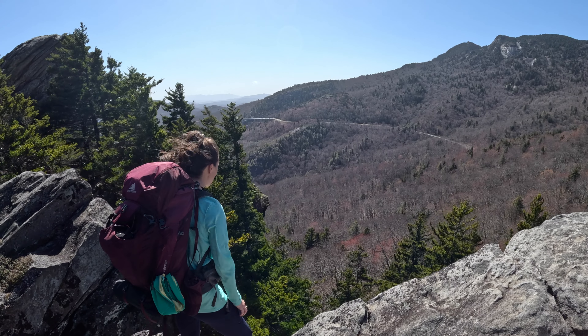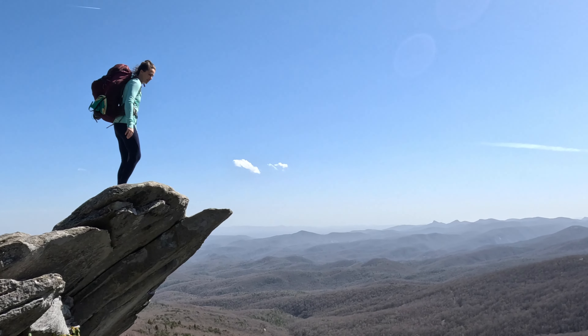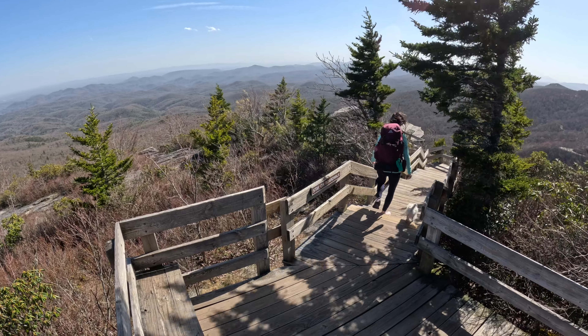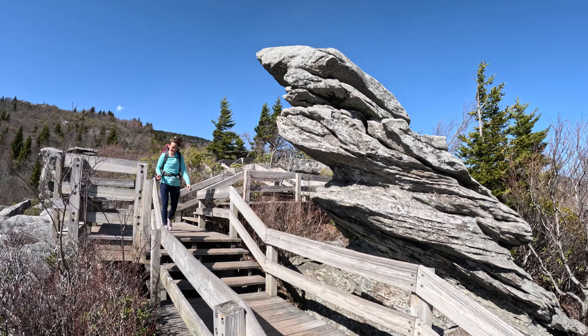Rough Ridge showcases the first views of the trip, and some wind — although this is nothing like the 200-mile-an-hour winds recorded on the summit just a few years ago.